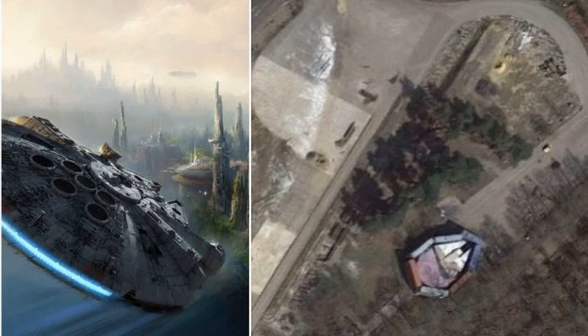It has been spotted on Google Maps, which has taken aerial snaps of the ship that has been discovered close to the location of Long Cross Studios, right beside Barrow Hills Golf Club next to the M3 in Surrey.